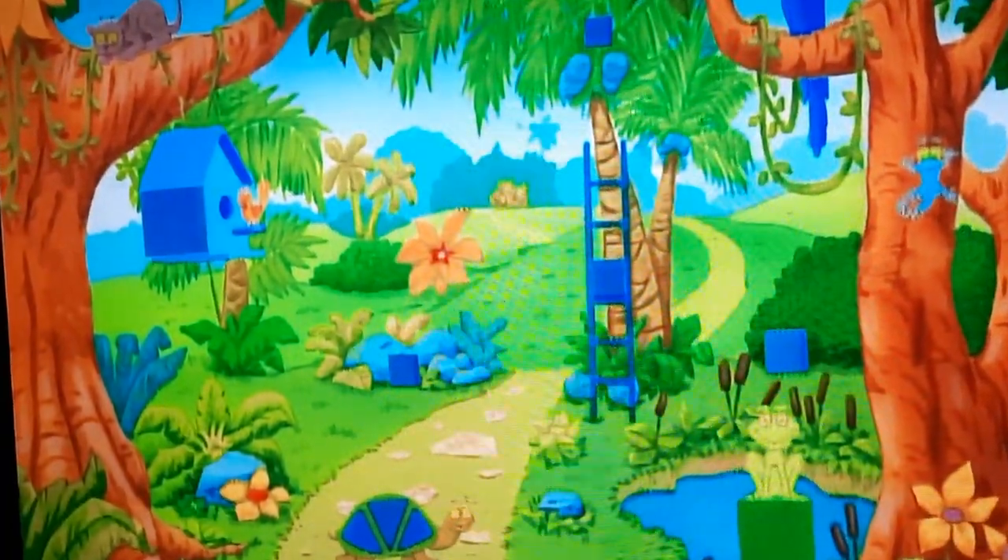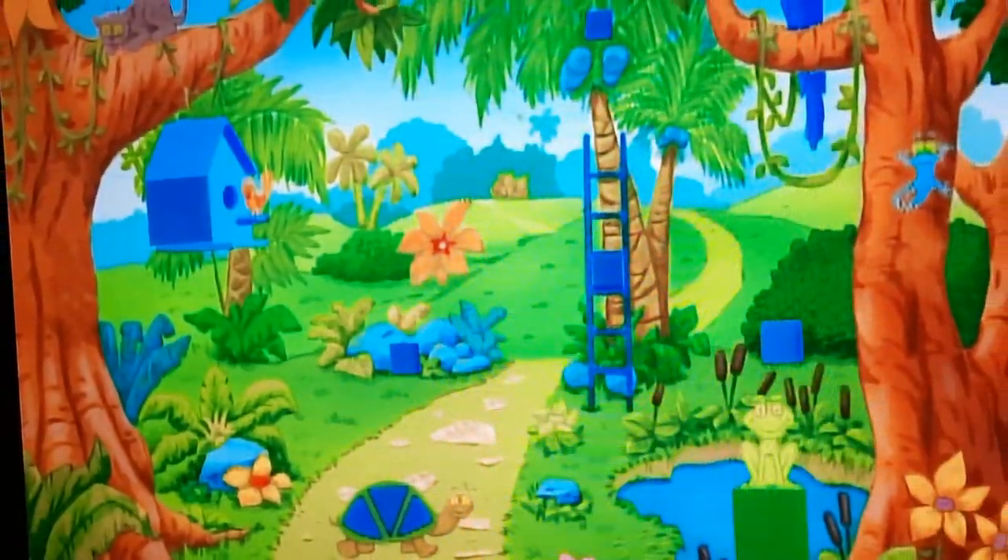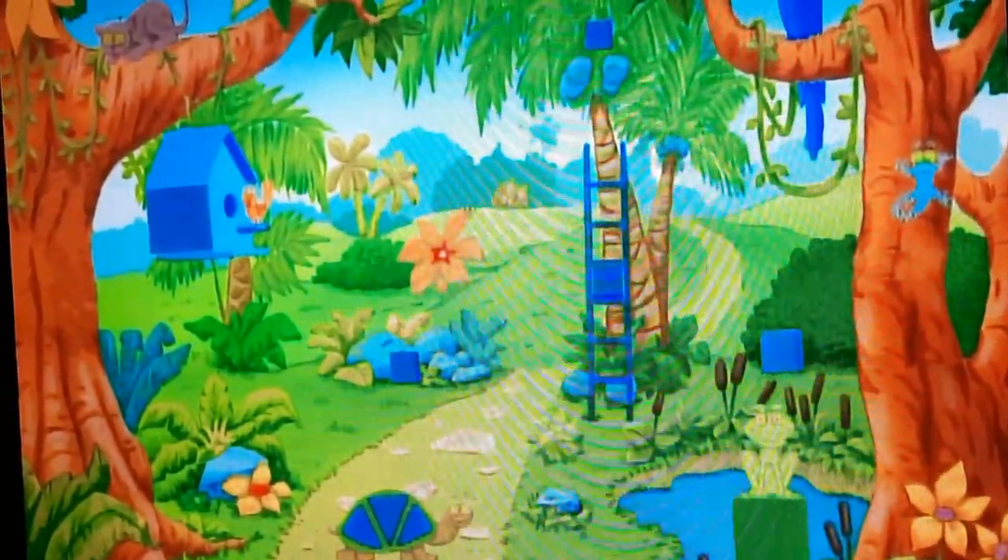Is this a blue square? Right. Is this a blue square? Right!